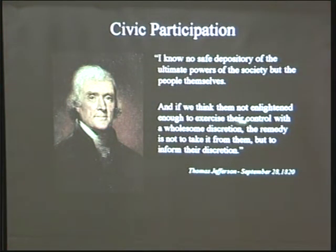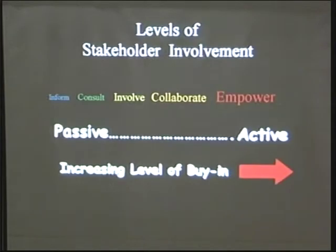Jefferson thought differently: if the public is not enlightened enough to exercise their control with wholesome discretion, the remedy is not to take it from them but to inform their discretion. It's important to do outreach so that the community has the vocabulary to talk about these issues and determine their own future. When we work on a complete street project, the idea is not just to inform people what's happening, but to actually involve them, collaborate, and empower them to work together on a mutually agreeable outcome.